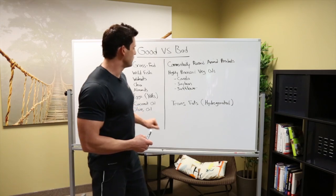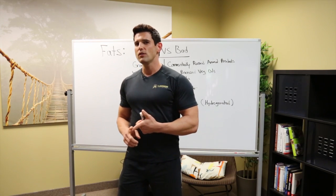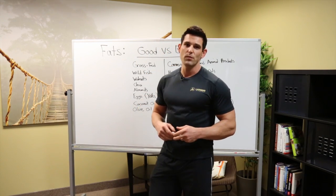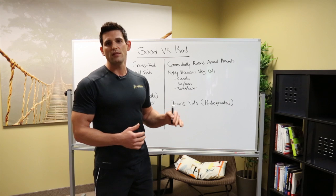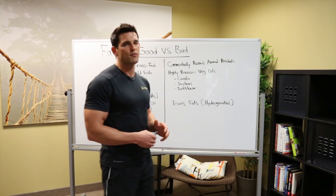Coconut oil and olive oil — these are the two most popular oils to cook with, aside from butter. They do handle heat fairly well, but olive oil doesn't handle heat as well as coconut oil or grass-fed butter will. So if you're going to cook with it, definitely go with coconut oil or grass-fed butter. Leave the olive oil for things like dipping or for making dressings for your salad — it's always better to consume that raw.